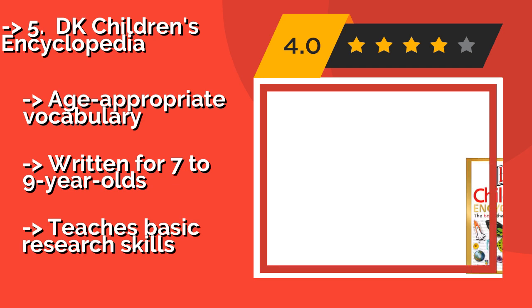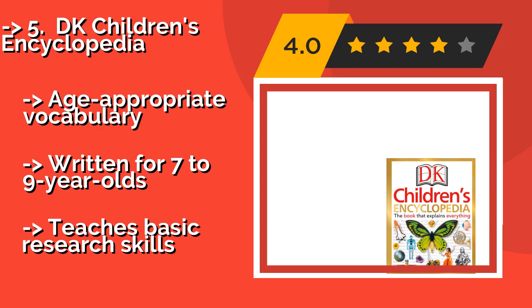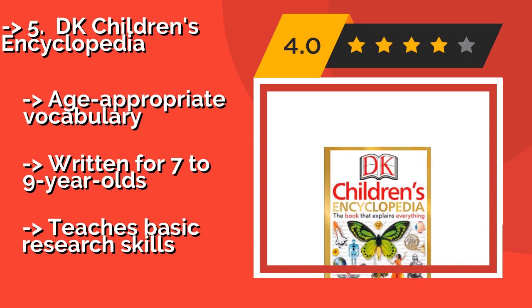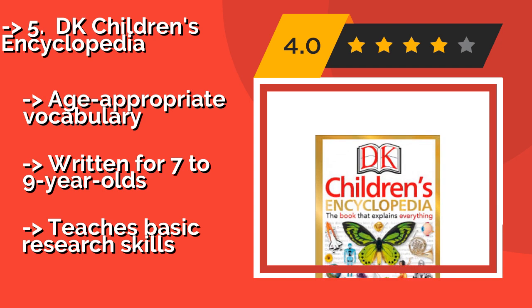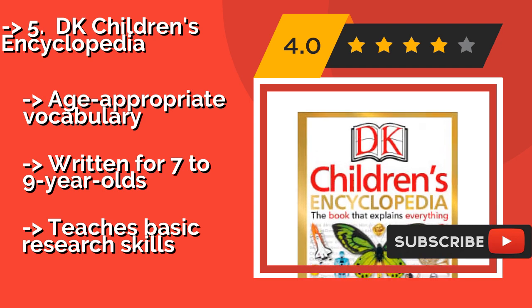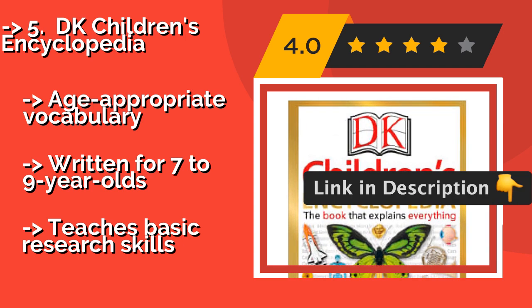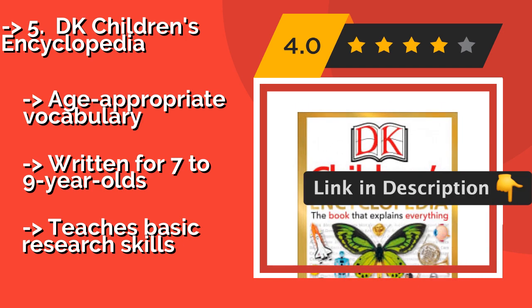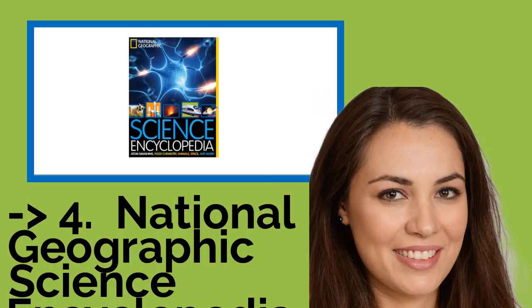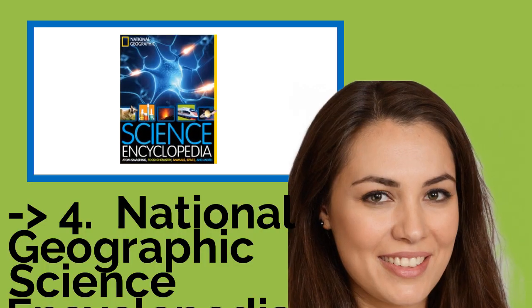Number five: the DK Children's Encyclopedia. It bills itself as the book that explains everything, and that bold claim isn't far off. Even better, subjects are often cross-referenced so it accurately describes how everything relates to everything else. It uses age-appropriate vocabulary, written for seven-to-nine-year-olds, and teaches basic research skills.